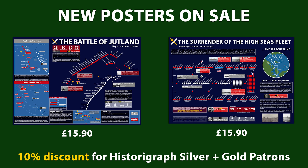This video is brought to you by the Astorograph Poster Store. We've got two new posters for sale on the Battle of Jutland in 1916 and the surrender of the German High Seas Fleet two years later. Follow the link in the description to check them out.